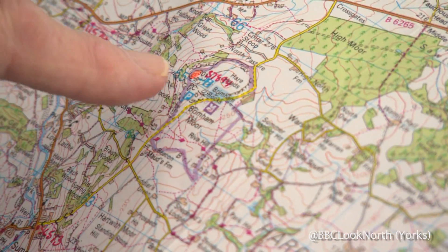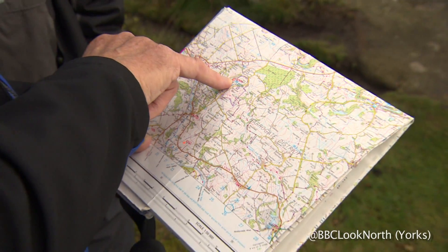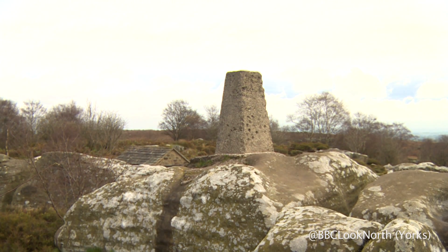Trig points may have given way to GPS in the digital world, but these curious concrete creations will always serve as a reminder of their role in mapping modern Britain. Phil Bodmer, BBC Look North, Brimham.